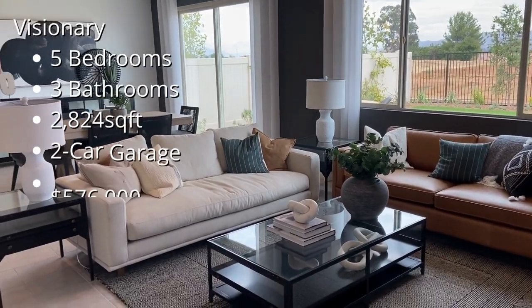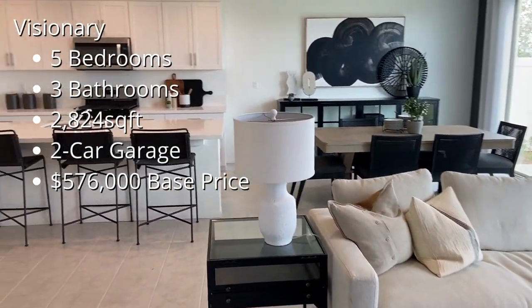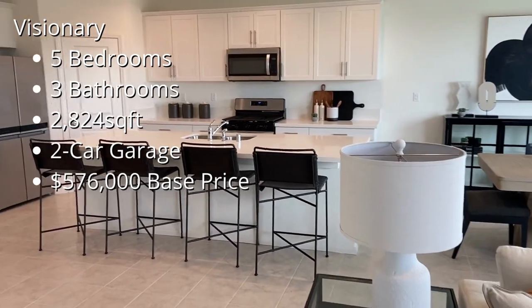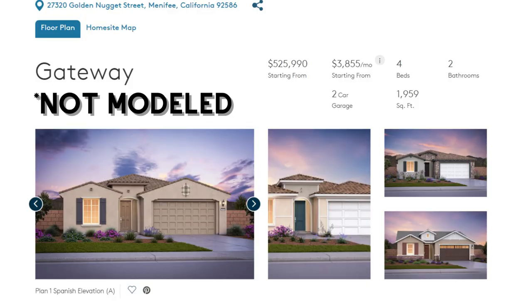The most popular floor plan here is the Visionary. This is a five bedroom, three bathroom, 2,824 square foot home with a two car garage starting at $576,000. The last floor plan I want to mention here is the Gateway. There is not a model available of this home but this is a four bedroom, two bathroom, 1,959 square foot home with a two car garage starting at $526,000.